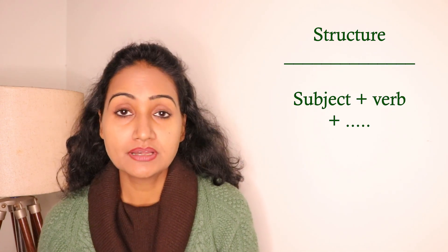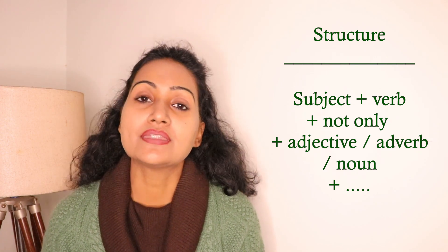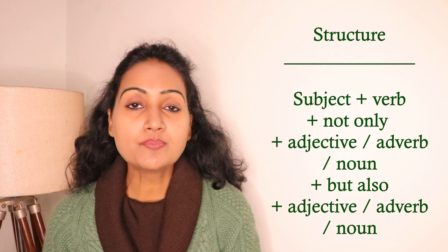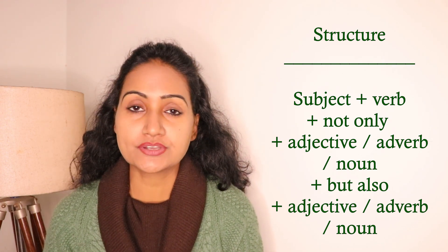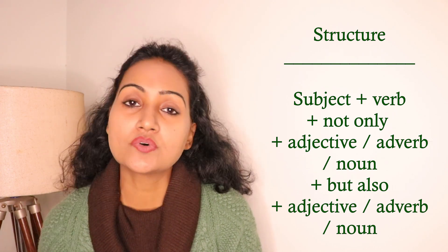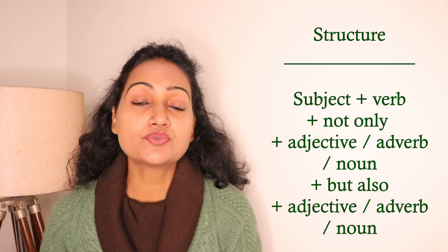Now let's look at its structure. The structure goes like: first the subject, then the verb, then 'not only'. After 'not only' you can use either an adverb, an adjective, or a noun. Then 'but also', and after 'but also' again you can use an adjective, adverb, or noun. One important thing: you have to maintain a balance. If after 'not only' you are using an adverb, then after 'but also' again an adverb must come. You cannot mix — a noun after 'not only' and an adjective after 'but also' would look awkward.